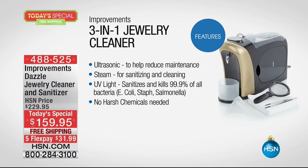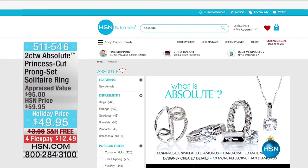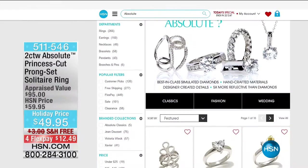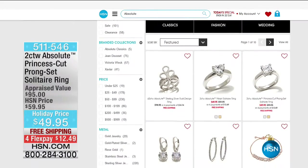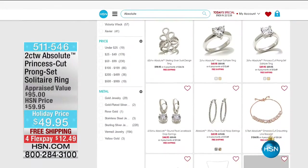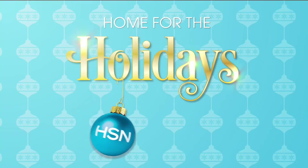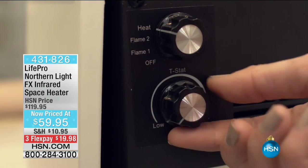Three in one for $159.95 on five flex payments. And then maybe you want to pick up a few goodies to use your brand new jewelry cleaner on. We have a fabulous Absolute 2-carat weight Absolute Princess Cut Prong Set Solitaire Ring — $49.95, free shipping, and four flex payments of $12.49. Definitely do a little shopping, but do not forget about our today's special. I think you're going to love it and actually use it when you get it home.